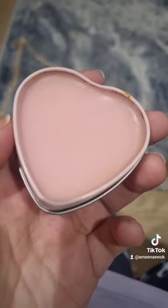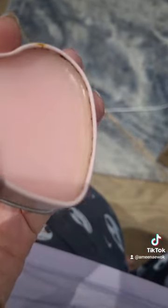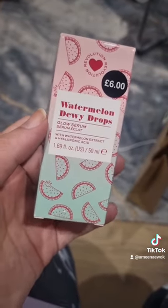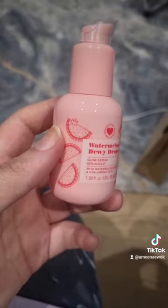I got this soap brow and when you look inside it actually looks really scummy — I'm not sure what to do with it. I also picked up the Watermelon Drops, which are like a dupe for the Glow Recipe Watermelon Serum. I'll try that out and show it on my skin. It looks really nice!